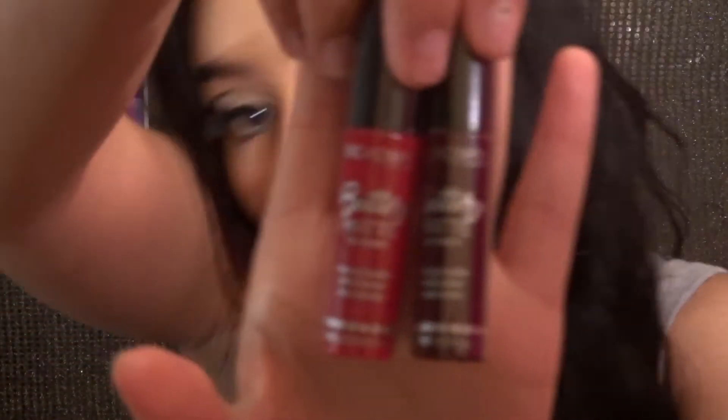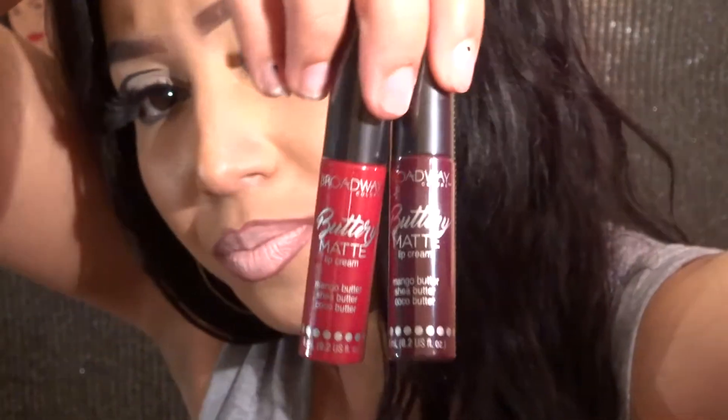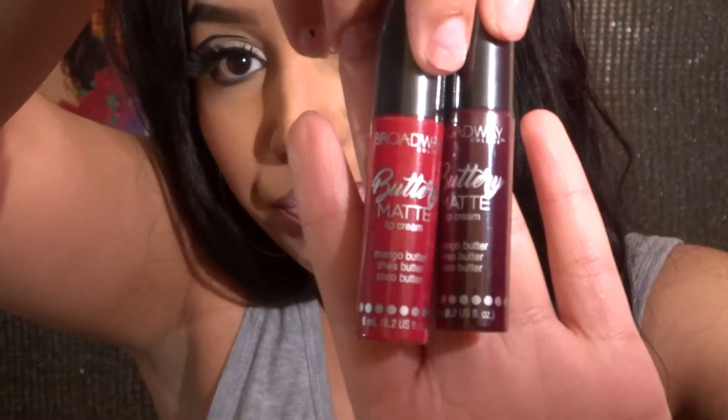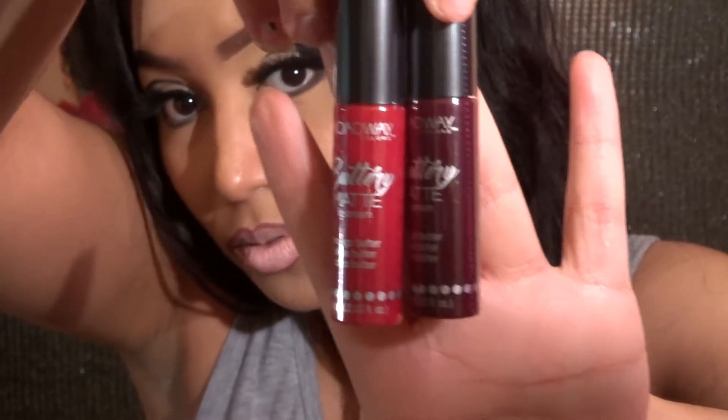The next thing I picked up I've never tried before — these are the Broadway Buttery Matte Lip Cream. I think these are kind of like the NYX brand; they look like that. They're both in the red family — red and burgundy. One is called 'Happy,' the red one, number 103, and the other one is called 'First Date.'